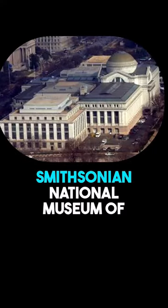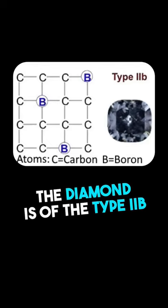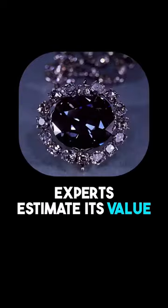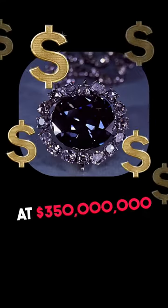Today it is kept in the Smithsonian National Museum of Natural History in Washington, D.C. The diamond is of the type IIb — just 0.1% of all diamonds are this type. Experts estimate its value at $350 million.